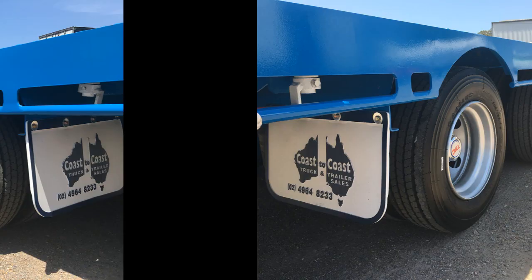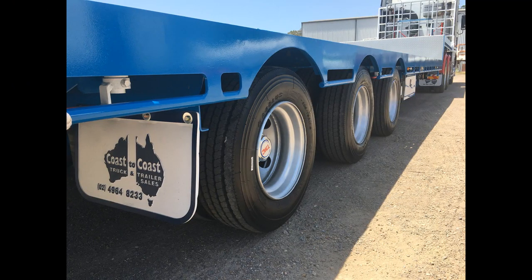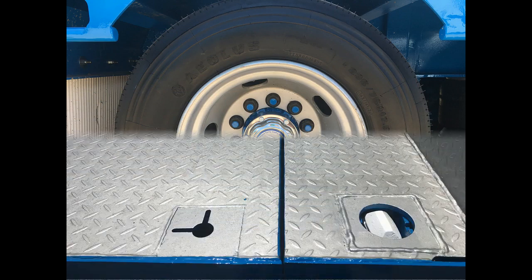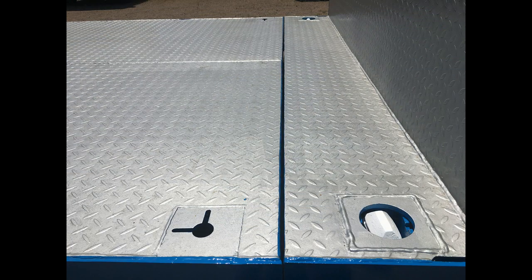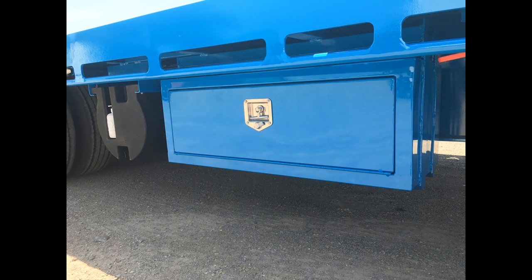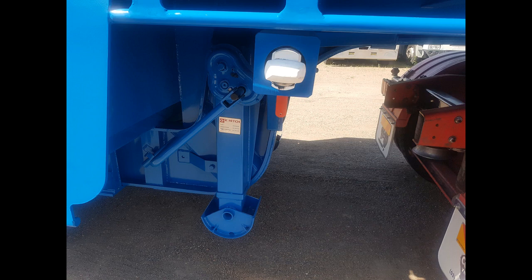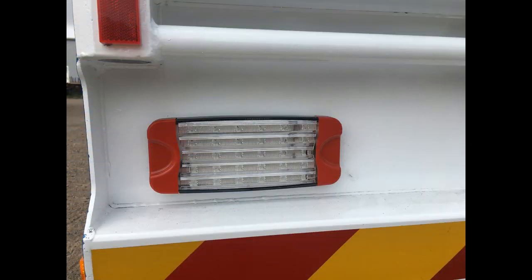This trailer has been especially prepared for our valued client and painted to the company's customised colour. The unit is fitted with TMC 17.5 drum brake axles on underslung air suspension, 10 stud steel wheels and low profile tyres.